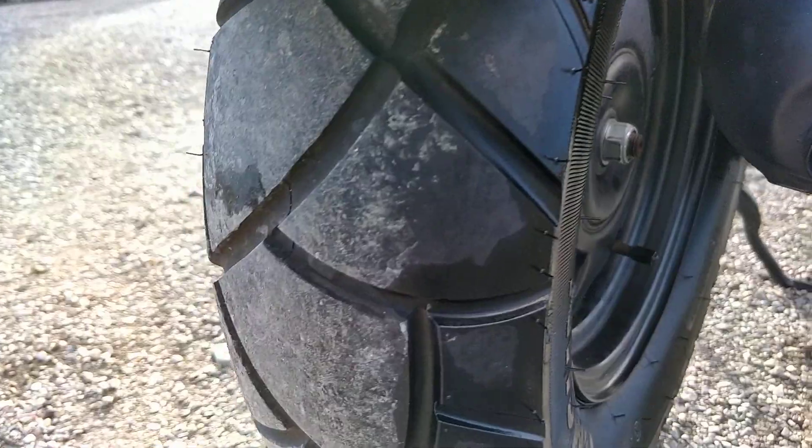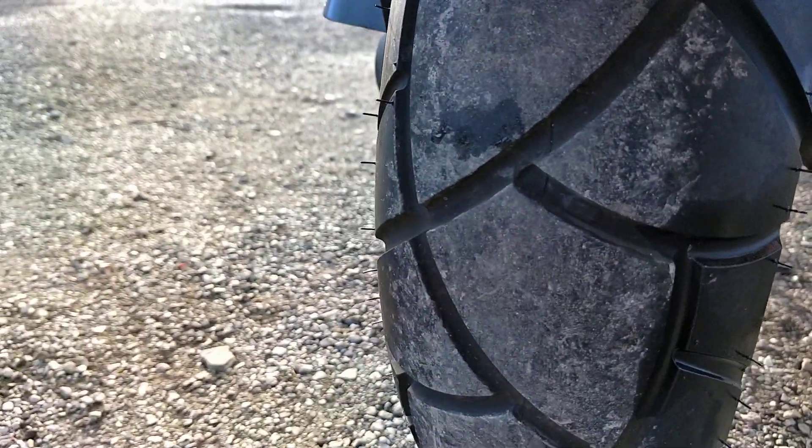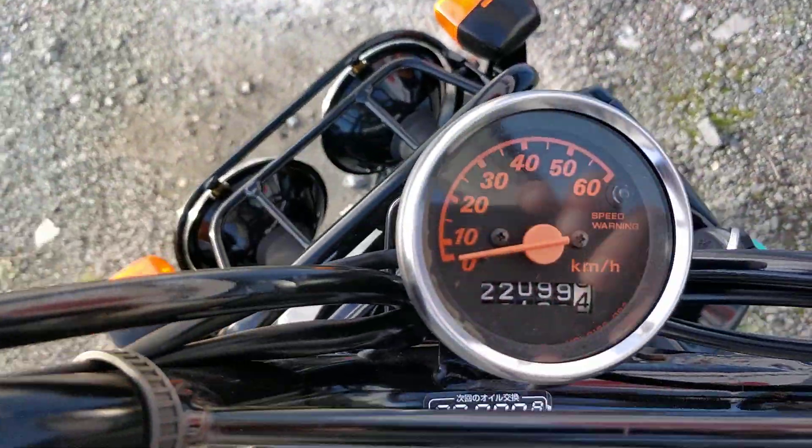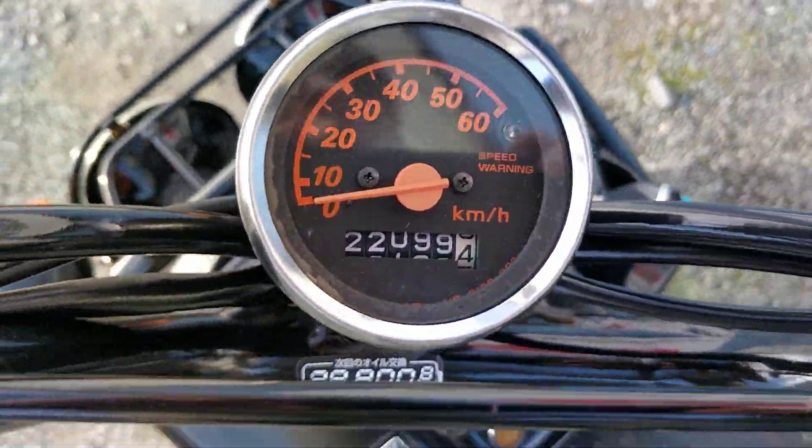Rear tyre — no need for changing, loads of tread left. And just to show you, it's 22,000km on the clock.